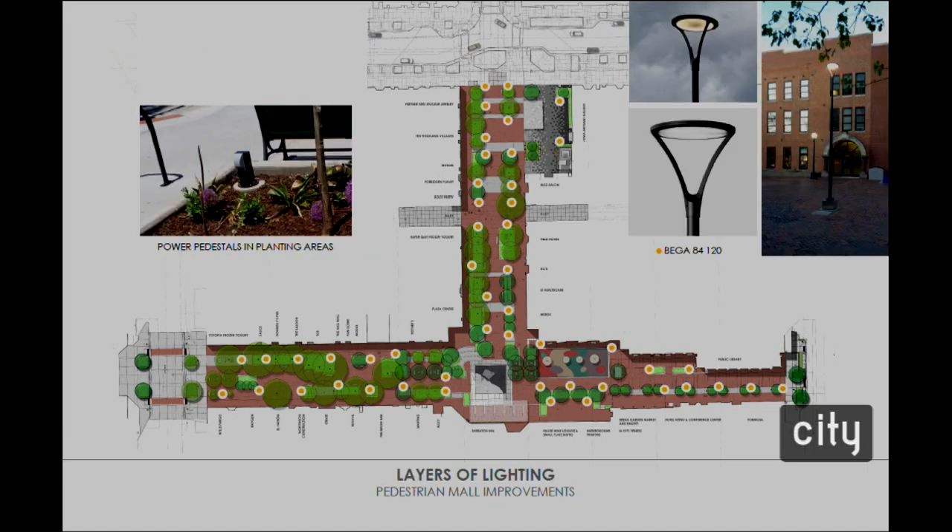This slide shows the locations for the new pedestrian pull lights. The existing globe lights are nearing the end of their serviceable life and showing signs of deterioration, so we're replacing them with a more contemporary Bega pull light — a downlight. Many of you may have seen the mock-up at Blackhawk Mini Park; it's still up there. It is a more contemporary fixture distinct to the pedestrian mall. We are also introducing power pedestals in the planting areas; this enhanced electrical capacity will better support the programming that's been successful across the pedestrian mall.